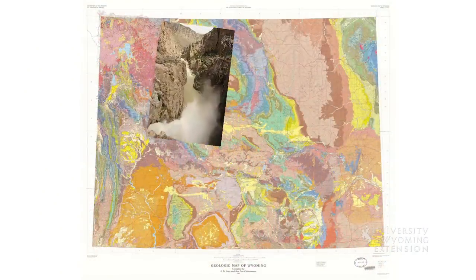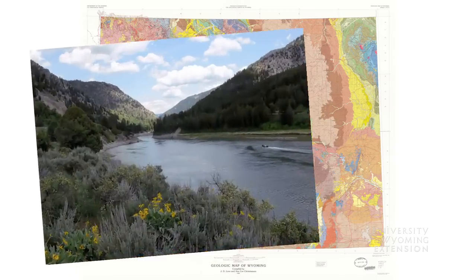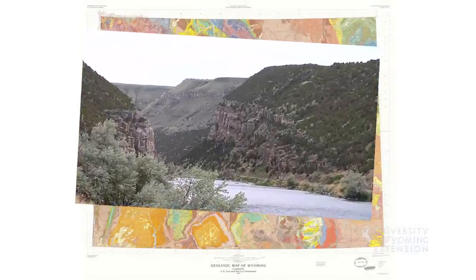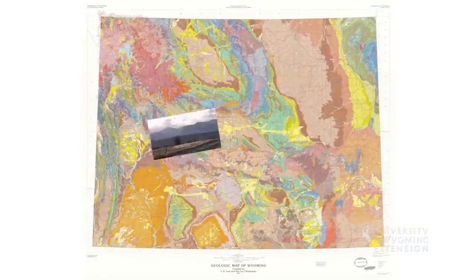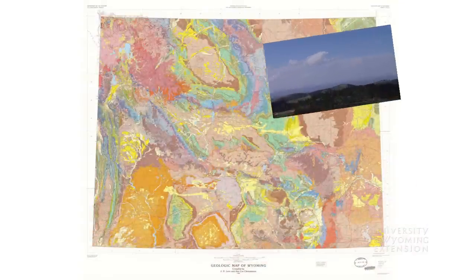The Shoshone River Canyon above Cody, Snake River Canyon through the Wyoming Range, and Wind River Canyon all feature massive outcroppings of the Madison, as do the east flank of the Wind River Range, the top of the Owl Creek Mountains, and the Black Hills near Newcastle and Sundance.